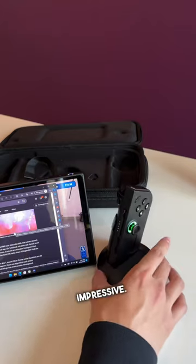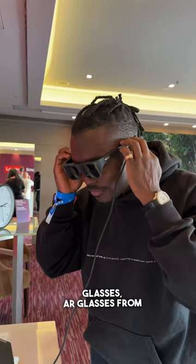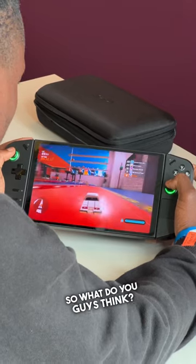This is truly impressive. The Legion Go hits the market in October starting at $699, and you can also pair this with the Legion Glasses — AR glasses from Lenovo that connect to one of the two USB Type-C ports on the Legion Go — starting at $329. So what do you guys think?